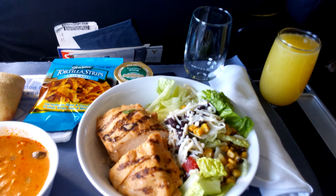All right, so let's see what's in the salad — corn, cheese, and tomatoes.